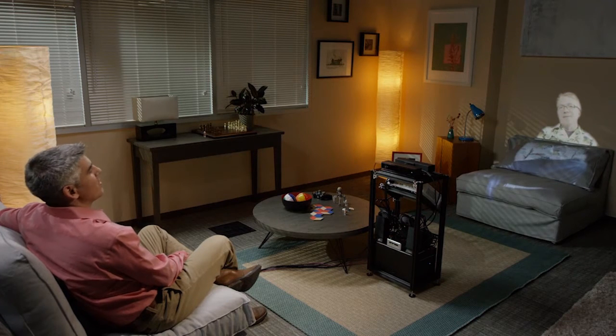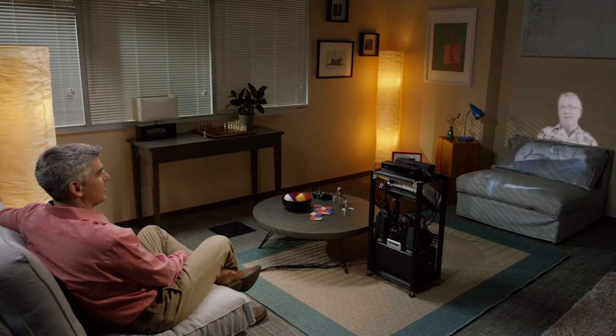In summary, Room2Room uses a variety of novel projection, placement, and visual effect techniques to create an illusion of life-size 3D remote presence for two people in remote locations, regardless of the room's layout or geometry.